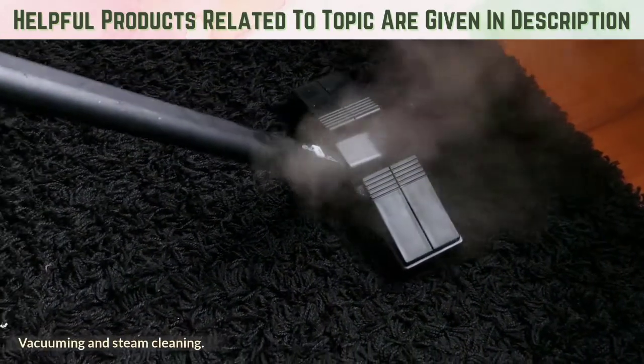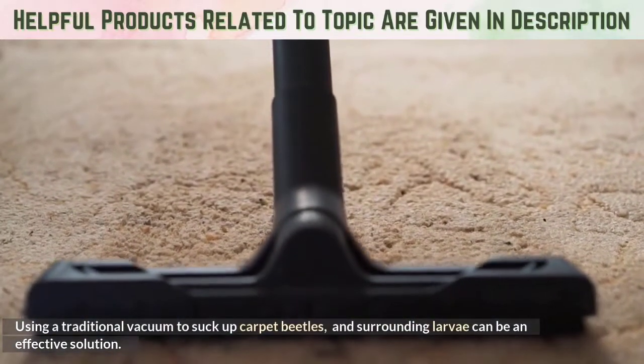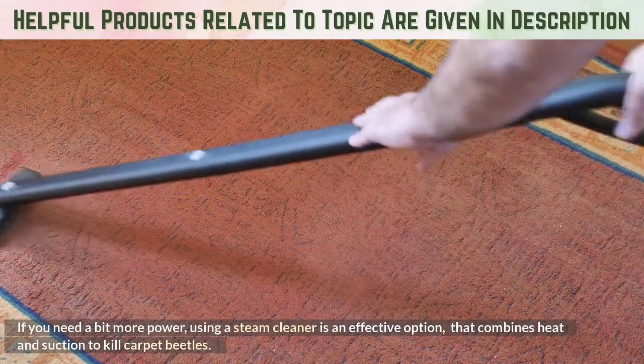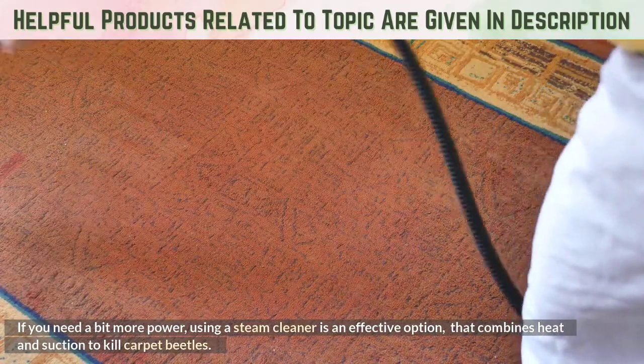Vacuuming and steam cleaning: Using a traditional vacuum to suck up carpet beetles and surrounding larvae can be an effective solution. If you need a bit more power, using a steam cleaner is an effective option that combines heat and suction to kill carpet beetles.